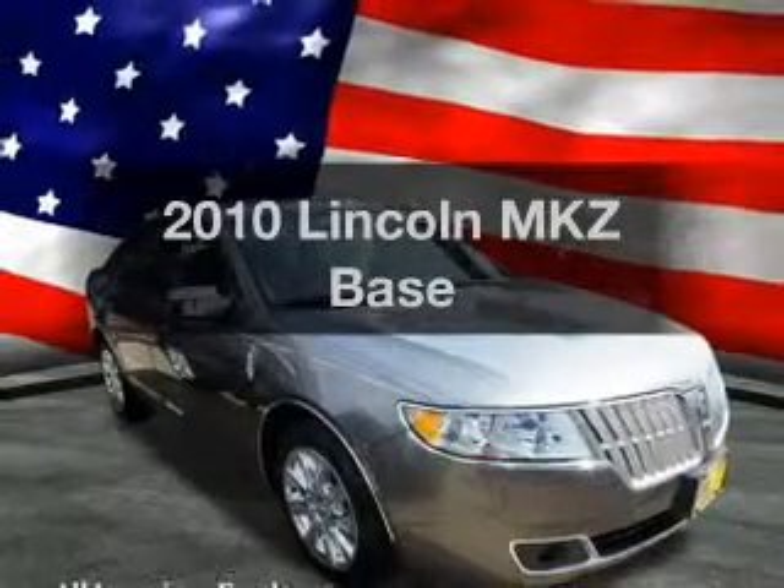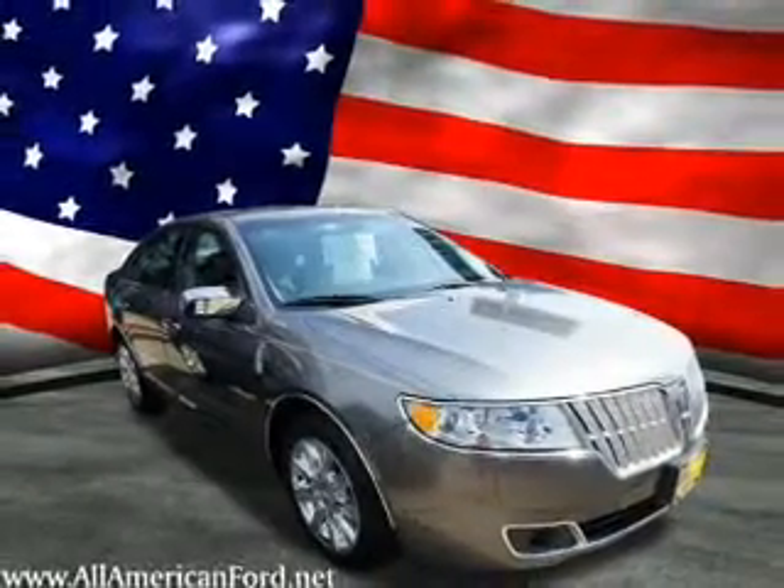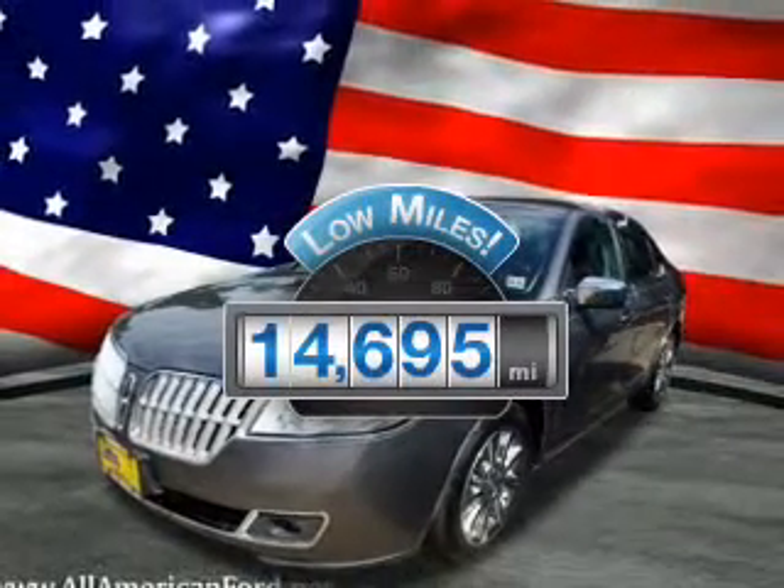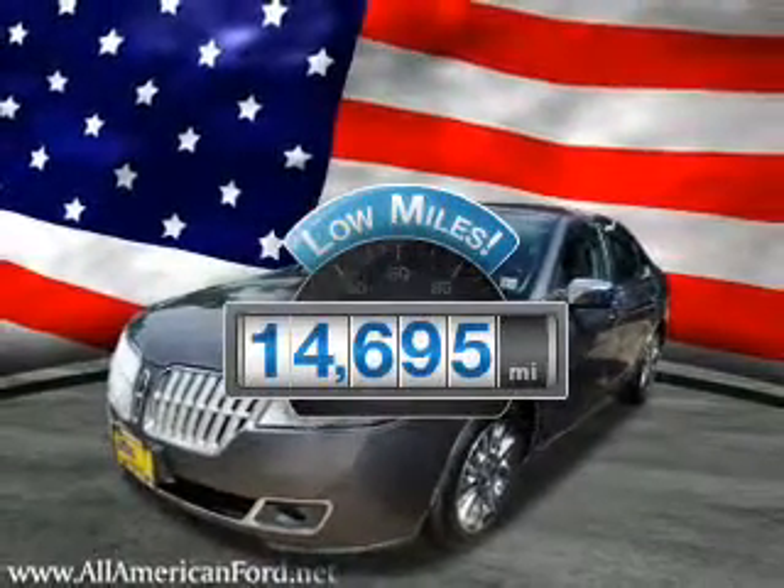Presenting the 2010 Lincoln MKZ — travel the roads in style and comfort in this great vehicle. A low odometer reading makes this vehicle a great value at this price.